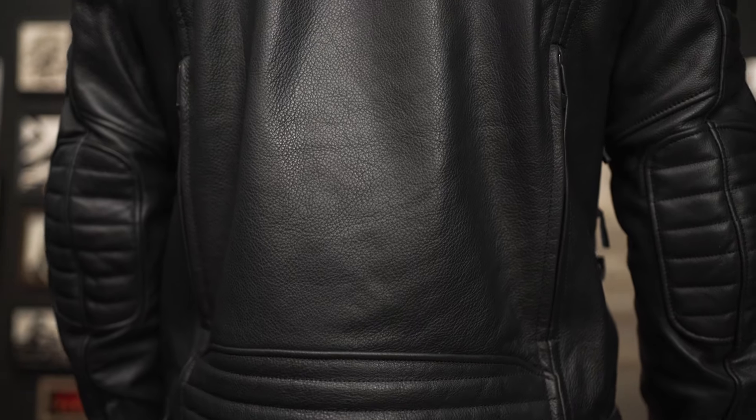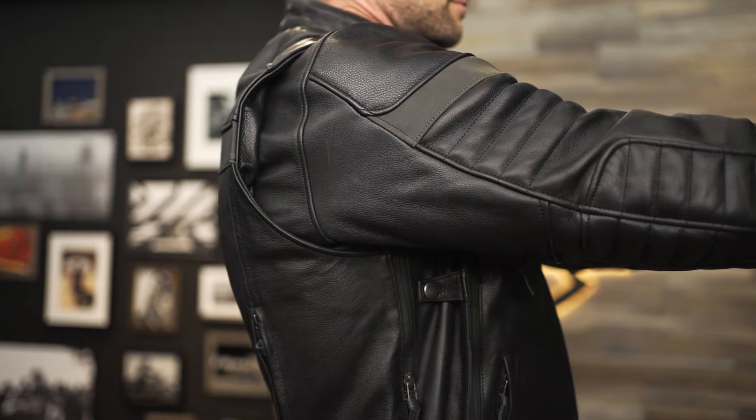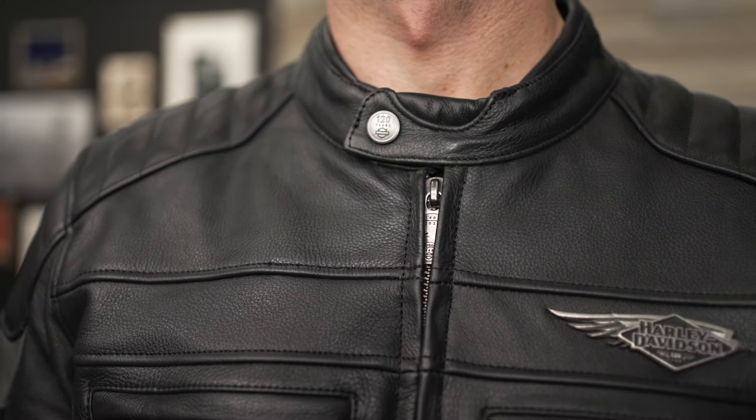It's crafted with heavyweight cowhide leather and features an action back to increase mobility through the shoulders when you're out riding. Couple those with adjustable waist snap tabs and a snap tab collar and you'll be riding in comfort every time.